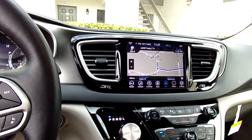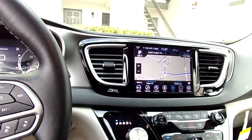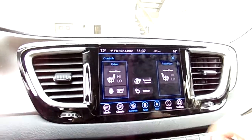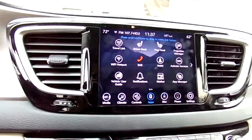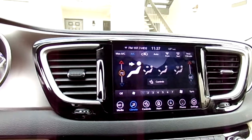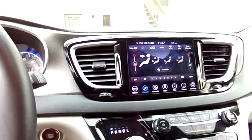It's also got built-in heated seats, heated steering wheel, the Uconnect apps, phone integration, and very good climate control. This car is amazing.